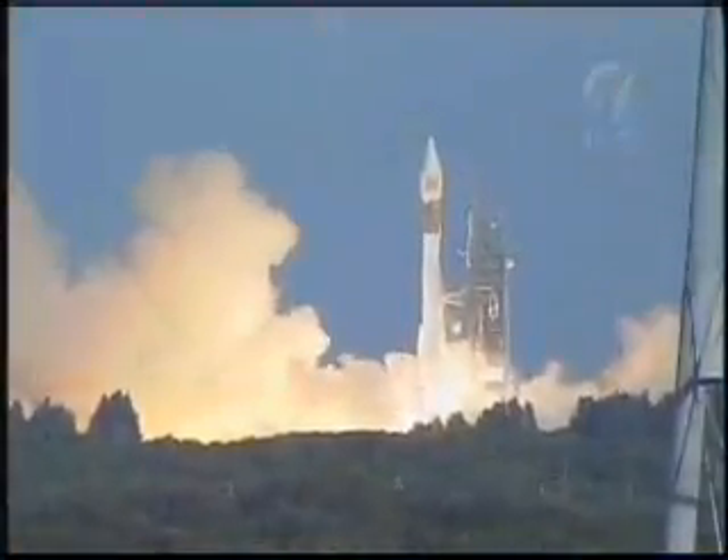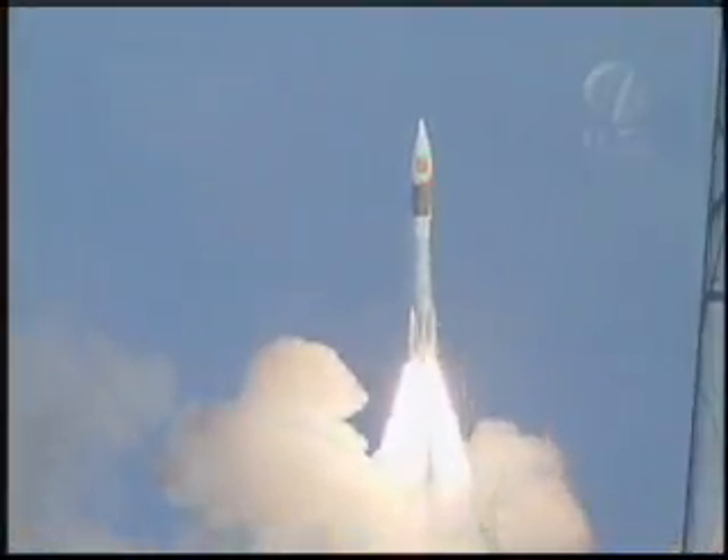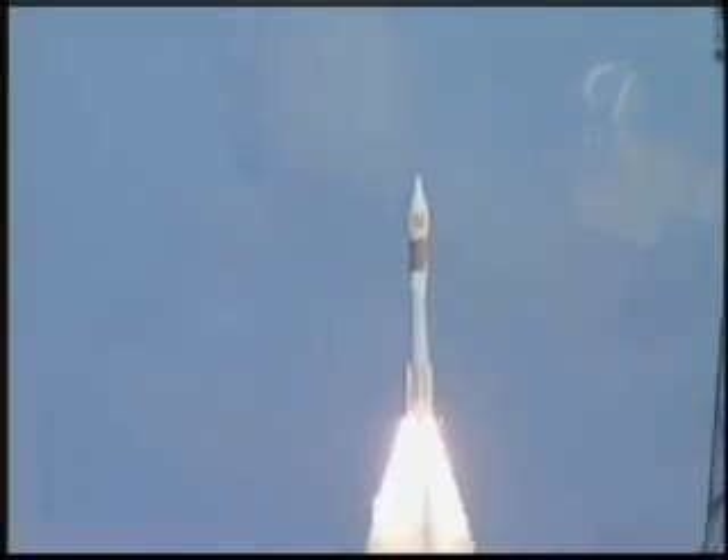0, and liftoff of the Atlas 2AS rocket as it carries the Hisposat 1D spacecraft into orbit, continuing the long successful line of Atlas rockets for Lockheed Martin and International Launch Services.